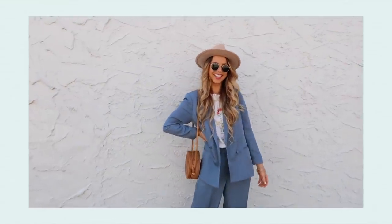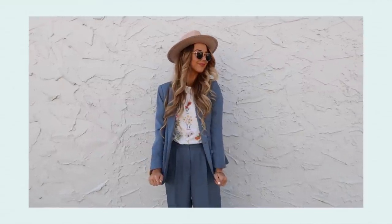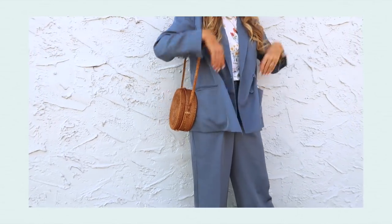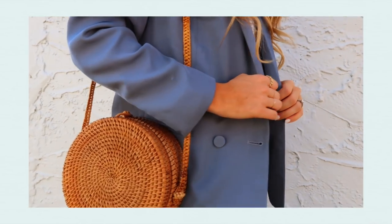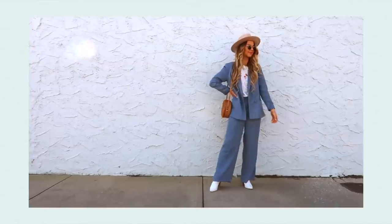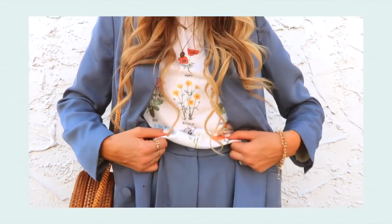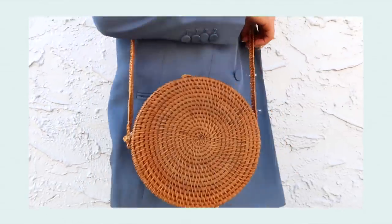For Monday's look, we're starting the week strong with this power duo — a stunning blue blazer and blue pants. I absolutely adore this outfit; it's a little different than my usual pink blazer and I love to switch it up. I love this blue color in general and I paired it with this really cute floral graphic tee, though it would look cute with any graphic tee. I also threw on my round straw bag.